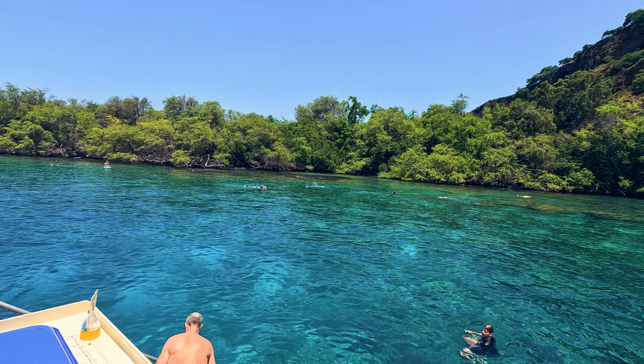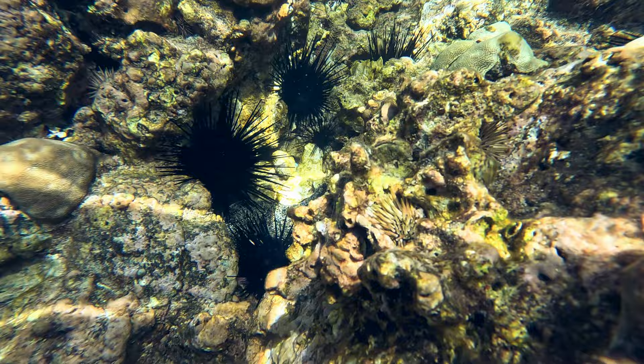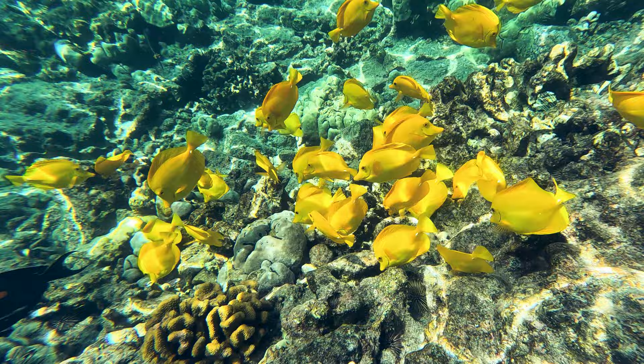Once you've arrived at the bay, the prime spot for an enchanting encounter with vibrant yellow tang fish is right at the shallow end. A word of caution: while admiring these underwater marvels, keep an eye out for sea urchins that make themselves at home among the corals. And take a moment to marvel at the clarity of the bay's water — it is so clear!